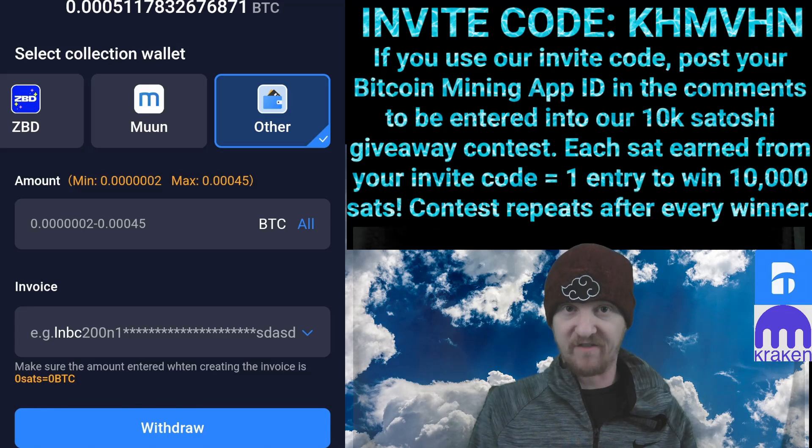Here's a quick tutorial on how to withdraw 45,000 Satoshis, the maximum allowed by the Bitcoin Mining App, into a Kraken Exchange Wallet.